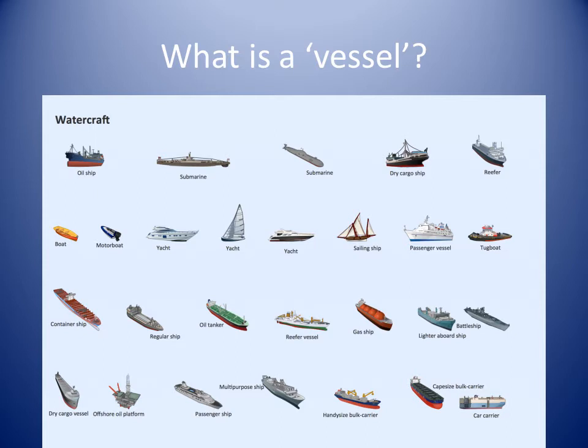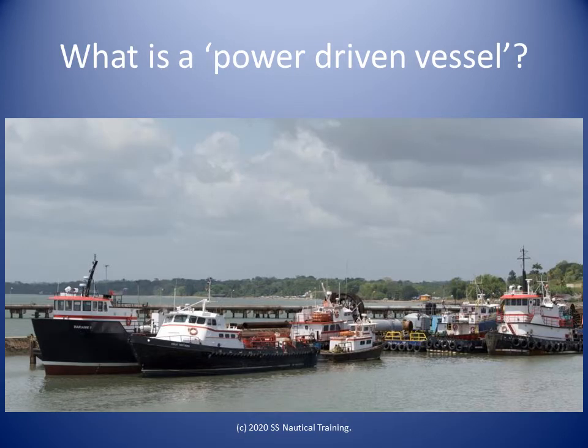What is a vessel? A vessel is any description of watercraft capable of being used for transportation on water. The full definition of a vessel is in Rule 3a of the International Regulations for Preventing Collisions at Sea. A power-driven vessel is any vessel propelled by machinery. The full definition of a power-driven vessel is in Rule 3b of the International Regulations for Preventing Collisions at Sea.